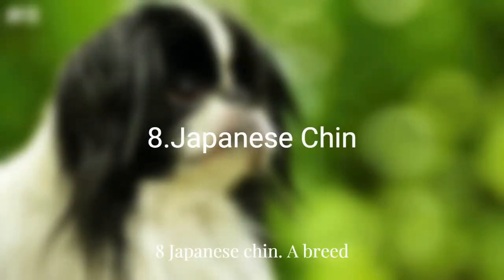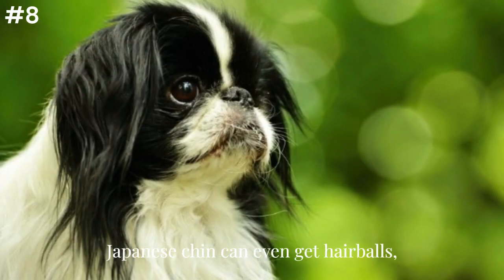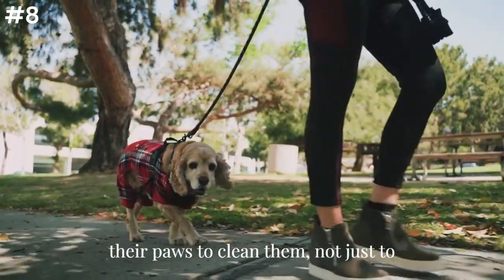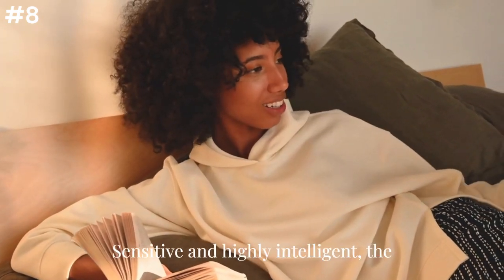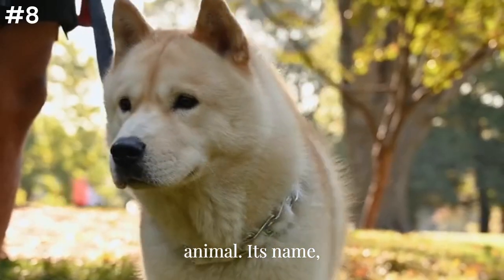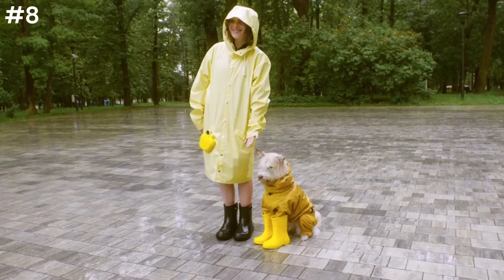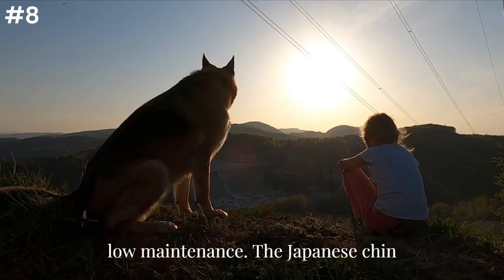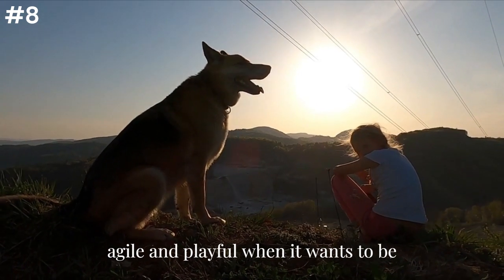Eight: Japanese Chin. A breed known for grooming itself like a cat, the Japanese Chin can even get hairballs, according to DiNardo. Japanese Chins particularly like to lick their paws to clean them, not just to remove an irritation or soothe a wound like other dog breeds, she says. Sensitive and highly intelligent, the Japanese Chin was bred to be a companion animal. Its name, however, is a misnomer, as it originated in ancient China and not Japan. The small, medium-energy breed has a long, silky coat that's surprisingly low-maintenance. The Japanese Chin also tends to be a quiet housemate, but agile and playful when it wants to be, much like a cat.